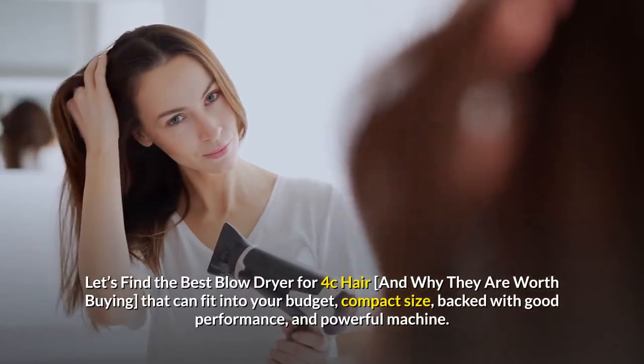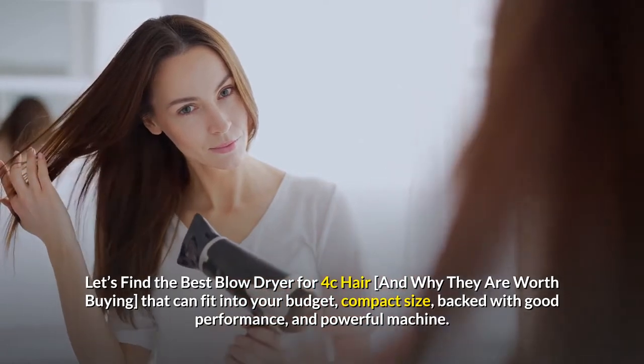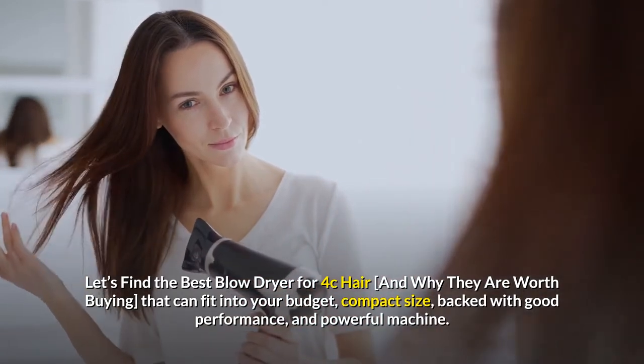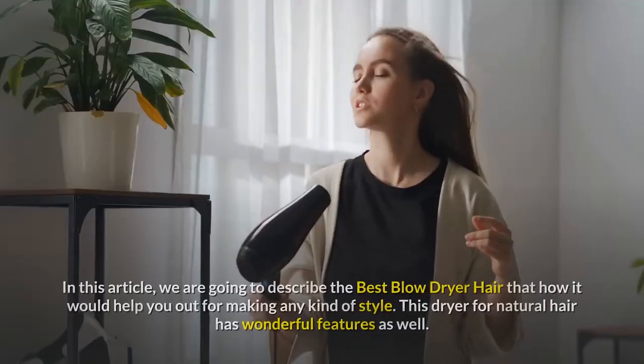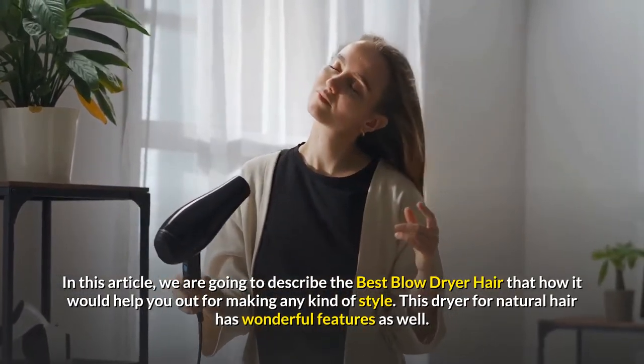Let's find the best blow dryer for 4c hair and why they are worth buying — ones that can fit into your budget, are compact in size, and backed with good performance and a powerful machine. In this article we are going to describe the best blow dryer for 4c hair and how it would help you out for making any kind of style.